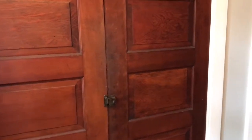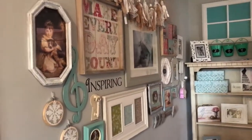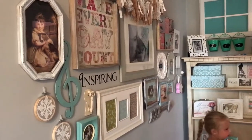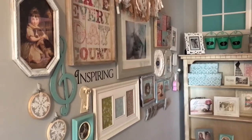If you turn this way, you have the linen closet, there's mommy's bedroom door, and over here we have a gallery wall. We wanted to do kind of a shabby chic French looking gallery wall. I just love the way it turned out.